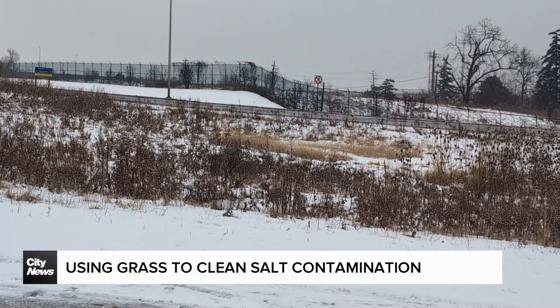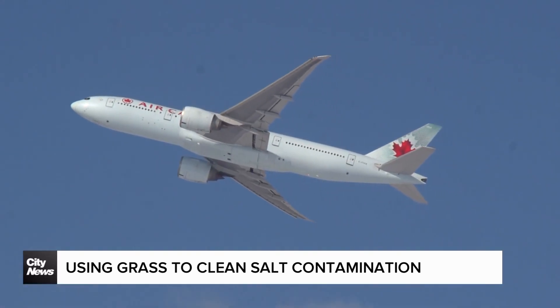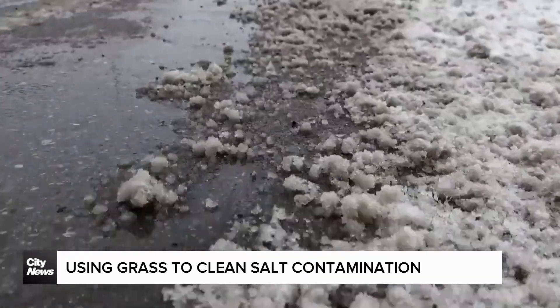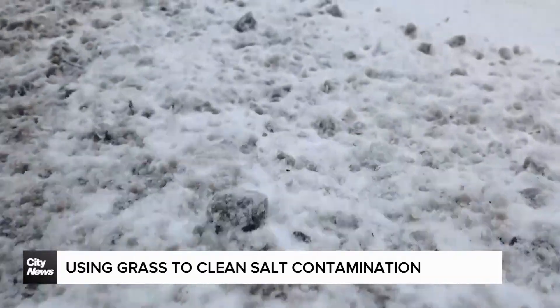It may be better known for its bustling airspace, but Pearson International Airport is making waves in the science community, playing host to a new study looking at how plants can be used to filter contaminants like road salt out of the surrounding environment.